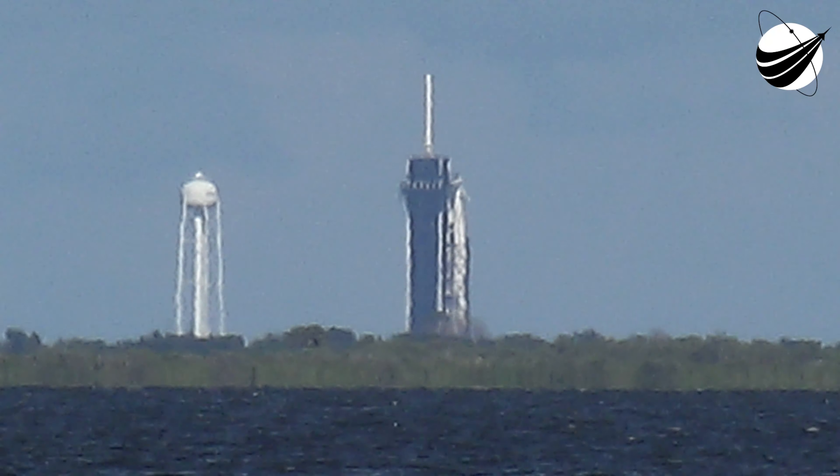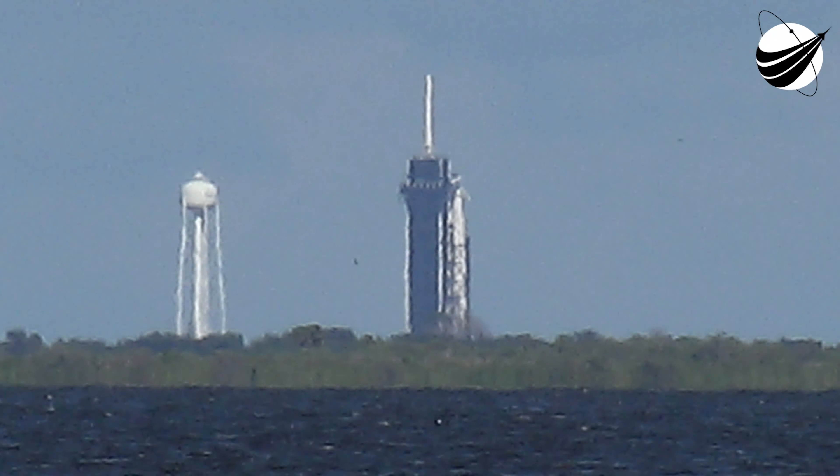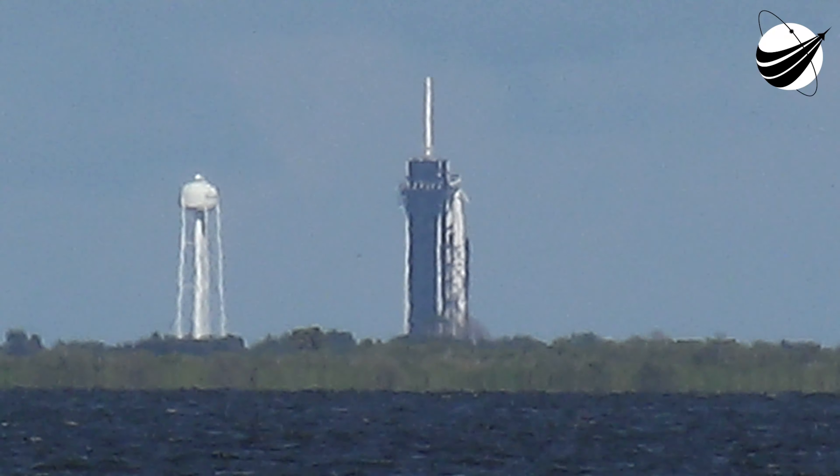Inspiration4 is called for launch. Punch it, SpaceX. Commander calling down. Punch it, SpaceX.